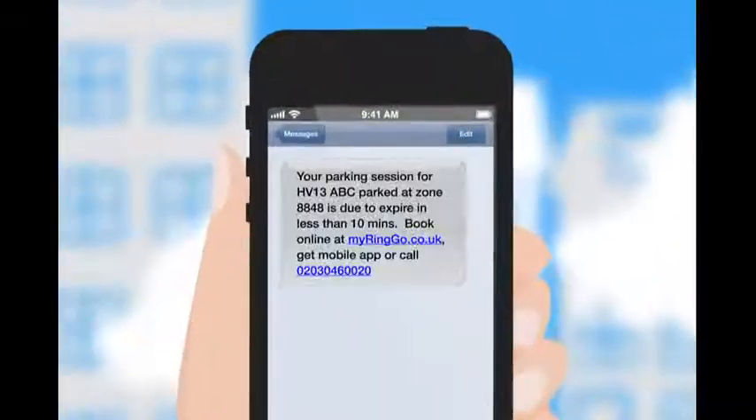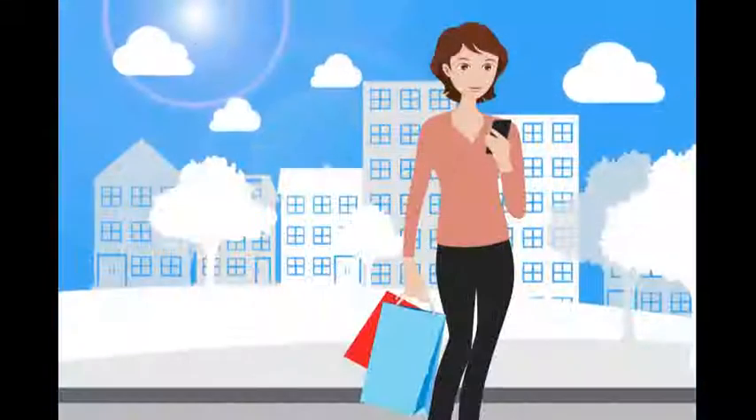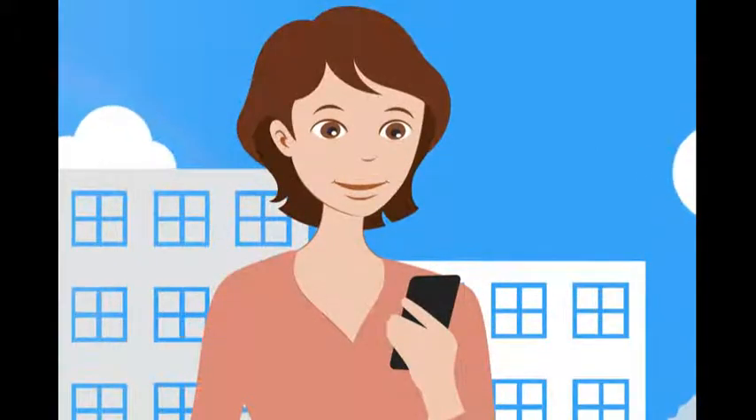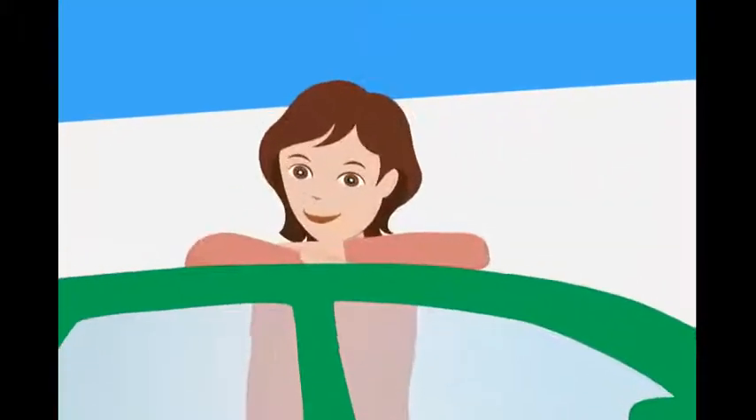Our helpful text messages alert you when your parking's run out, so there's no need to rush back to the vehicle. Just extend your session wherever you are. That's it — simple cashless parking, only from Ringo.